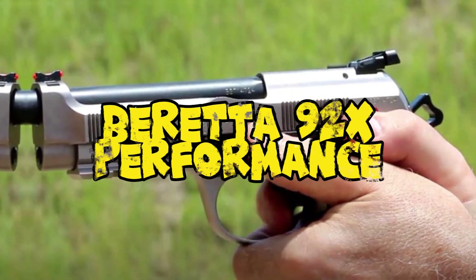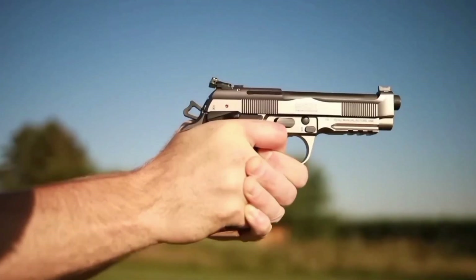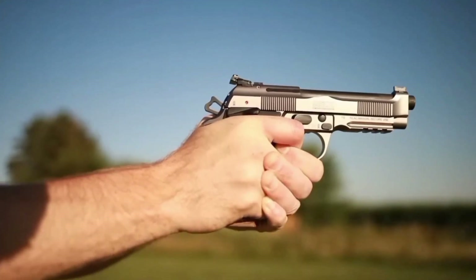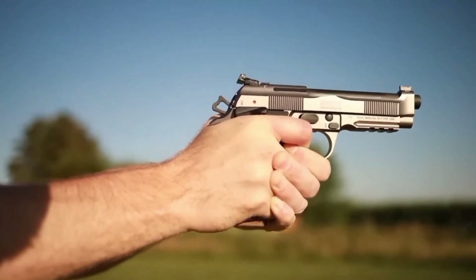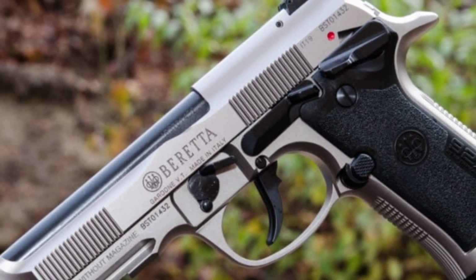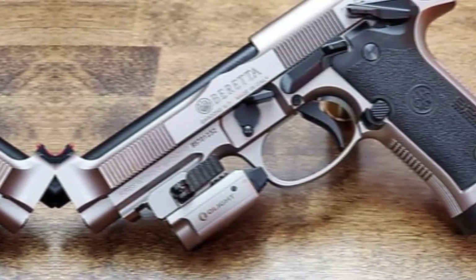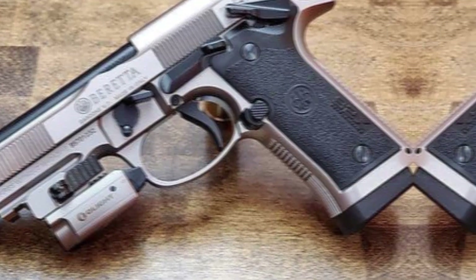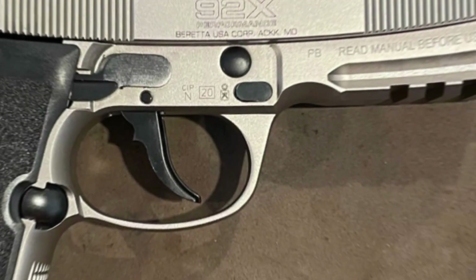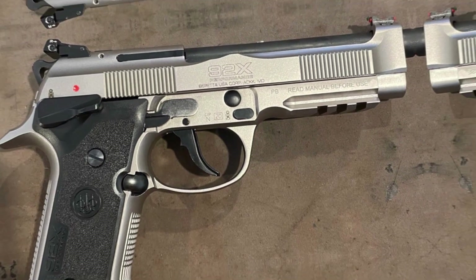Number 3: the Beretta 92X Performance. Notable as a specialty handgun with a robust steel frame and a reinforced slide designed particularly for IPSC or USPSA competitions, the Beretta 92X Performance 9mm's superior craftsmanship is immediately apparent, enhanced by a shimmering finish, though its weight makes concealed carrying difficult. It has an extended dust cover and an underbarrel full rail, both of which work to reduce muzzle lift.